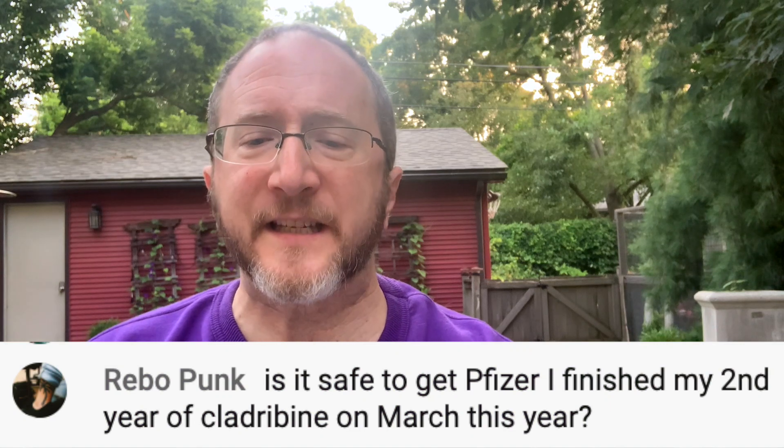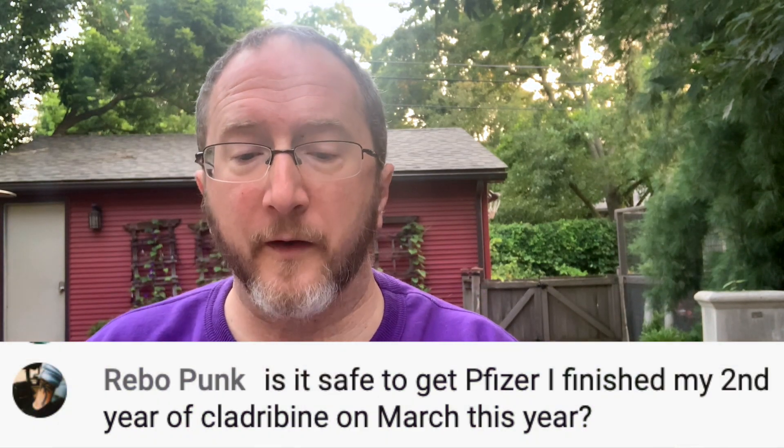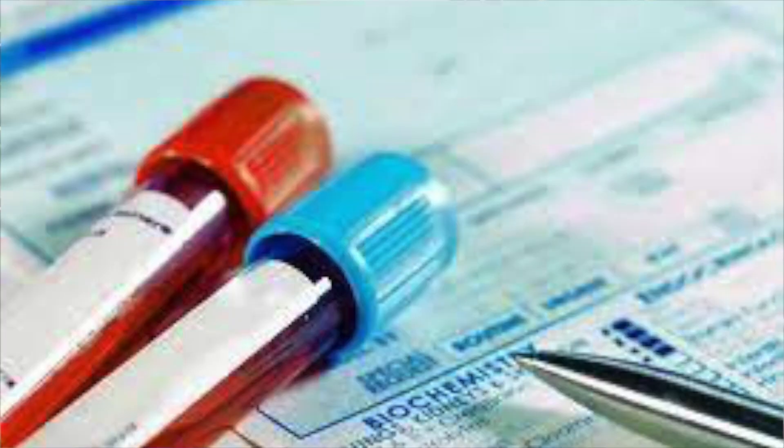Rebo Punk asks: is it safe to get the Pfizer vaccine? I finished my second year of cladribine in March of this year. Rebo is asking about the Pfizer mRNA COVID-19 vaccine. We're currently in July, so he's about five months past his second course. We believe the best time to take a COVID-19 vaccine if you're on Mavenclad is after your cell lines have returned back to normal. Cladribine pushes down your cells for about two to four months, and then they bounce back up. You can easily check where someone is with a simple CBC — it'll tell you where your white blood cell count and lymphocyte count are.